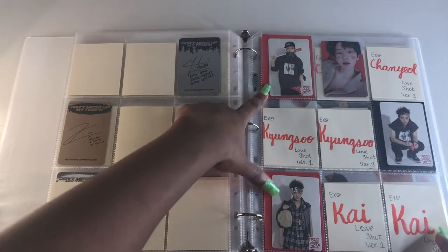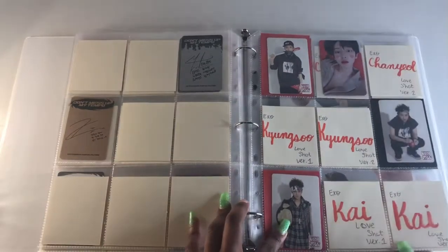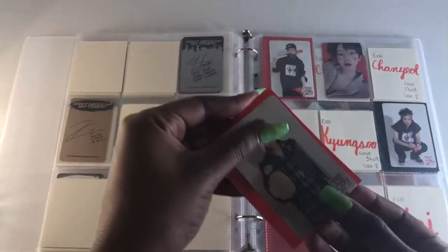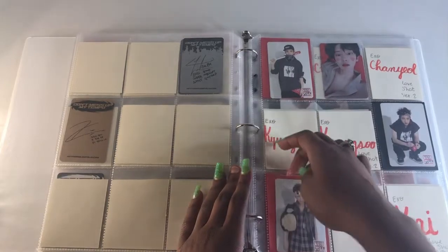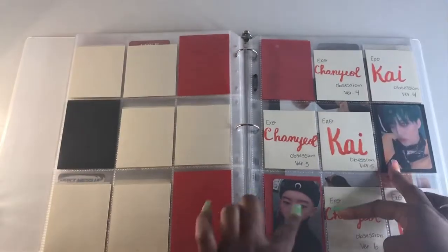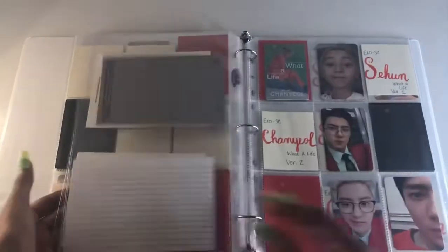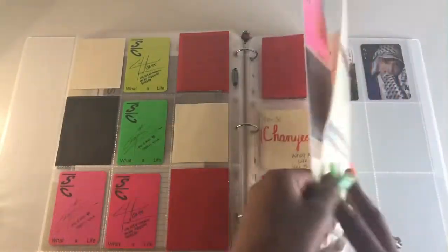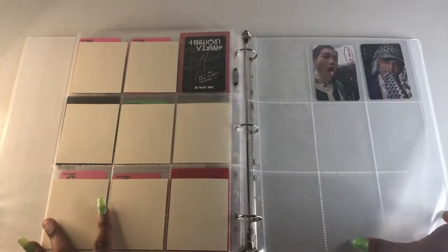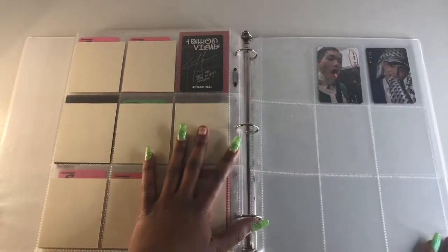I also put Sehun in here — wait, that's Chanyeol, I'm sorry — and then Kai. Kai looks so cute. I have two kinos that I traded for using old cards I had. Sehun is the last member and I'm only going to be collecting SNC for him. Since Kai is my bias I will be collecting his album cards. I only have two cards because I really didn't buy a lot of albums.